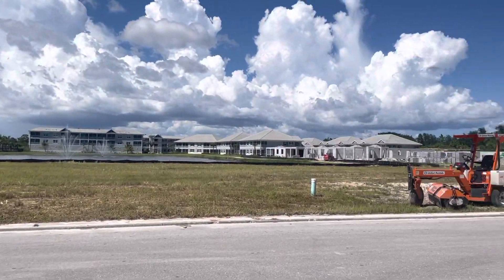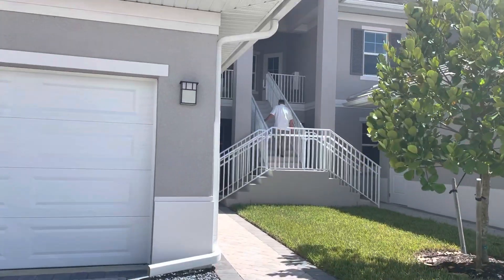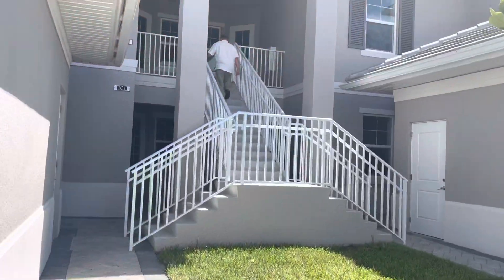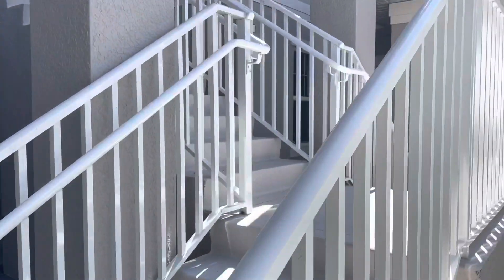This is still not finished — this is the garage. This is the door to the garage; it's not attached to the unit yet.